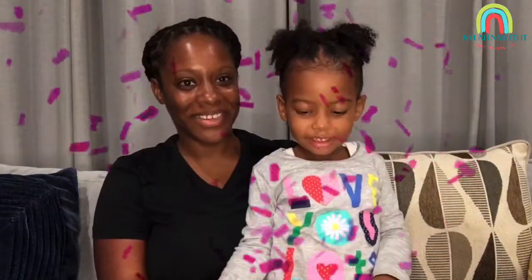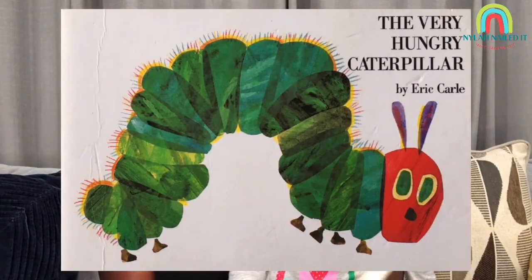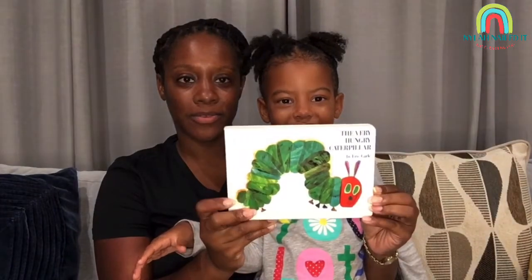What are we doing today? We're going to be the Hungry Caterpillar — The Very Hungry Caterpillar by Eric Carle.